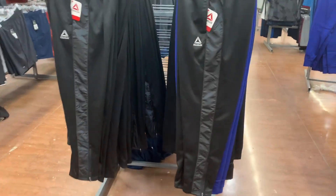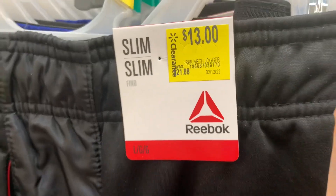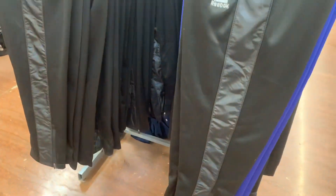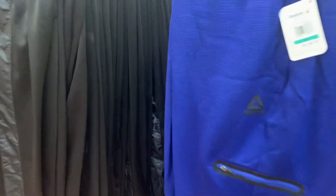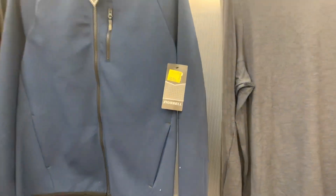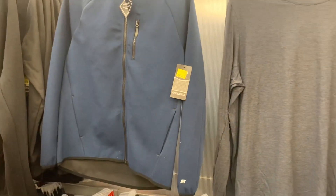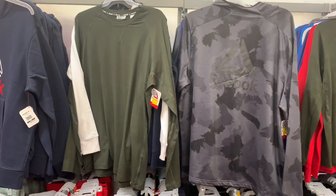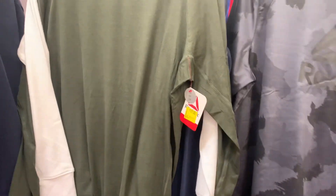They also have some Reebok slim-fit pants over here for thirteen dollars — Reebok is really expensive compared to some of the brands here, so they were twenty-two, now only thirteen. They have different colors: blue and gray. They also have this Russell coat here on clearance for only ten dollars — it was seventeen. It looks like they have it in black and blue.